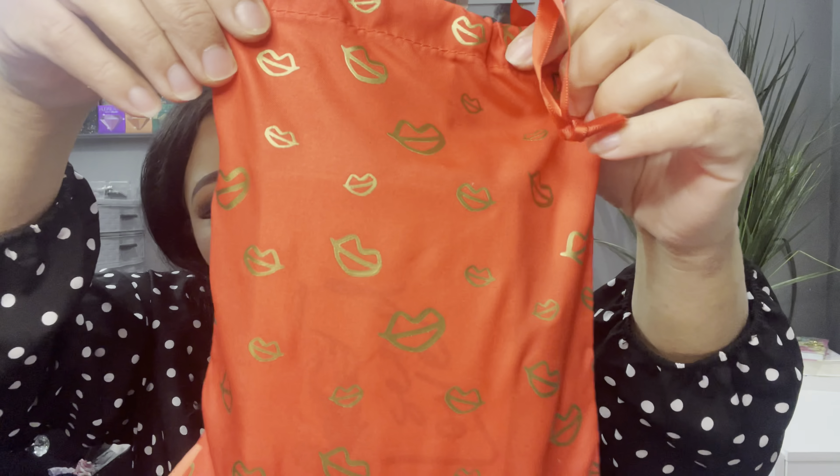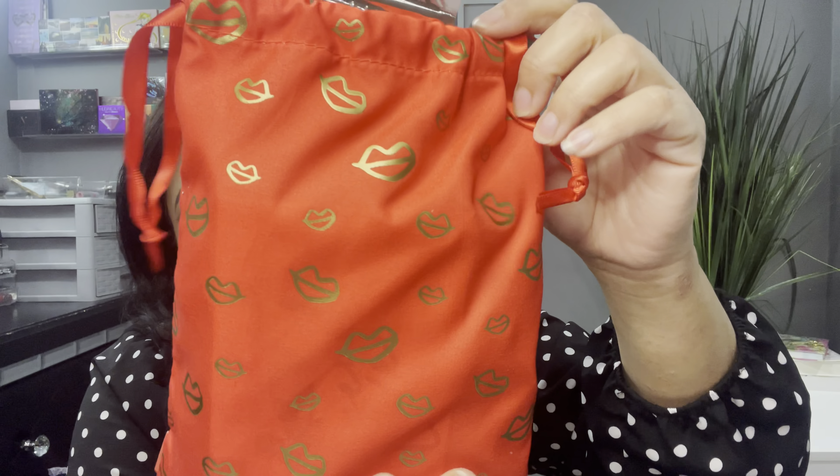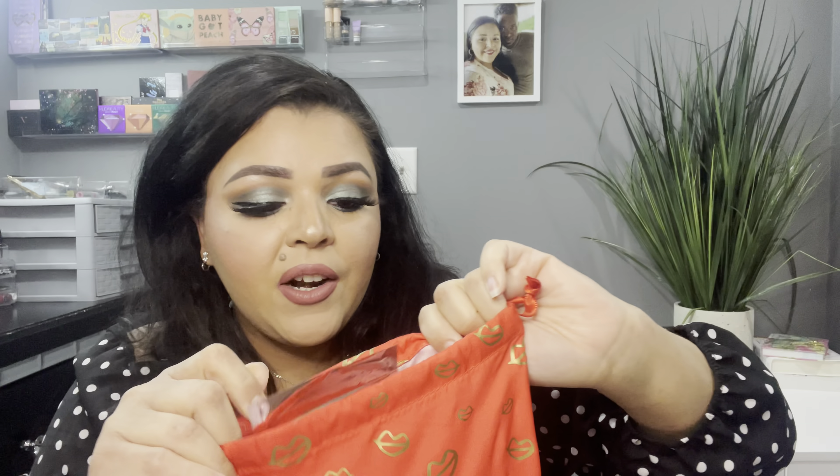Here's the Glam Bag Plus bag. It looks very simple but I actually like it — I like getting a different kind of bag. It's got gold kisses on a red thin fabric bag with drawstrings. It's a little bit inconsistent though: there's no info card in this one at all, which is odd since the $12 Glam Bag did tell me what everything was worth. But that's fine.